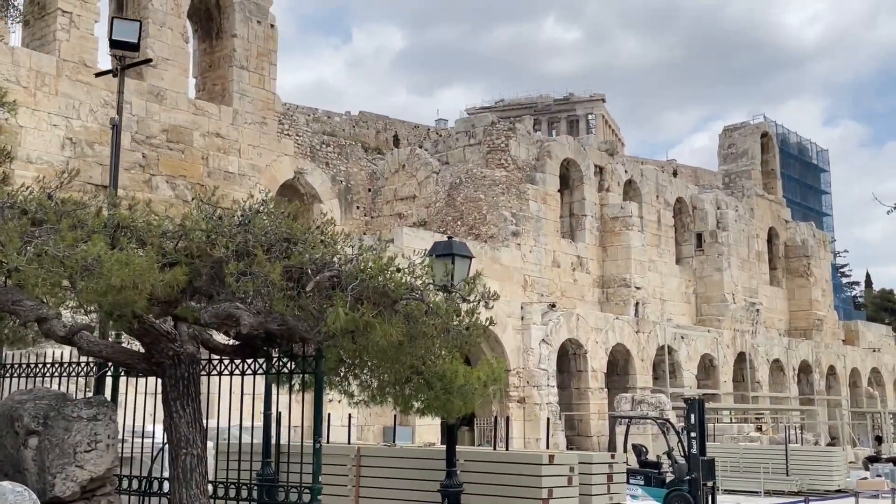Hello, I just thought I'd show you another little walk — a fantastic walk in Athens, down from the Acropolis, which is behind me, to Plaka and Monastiraki.